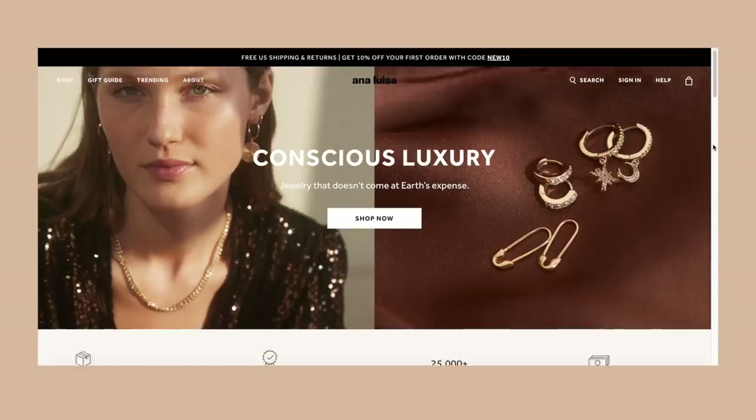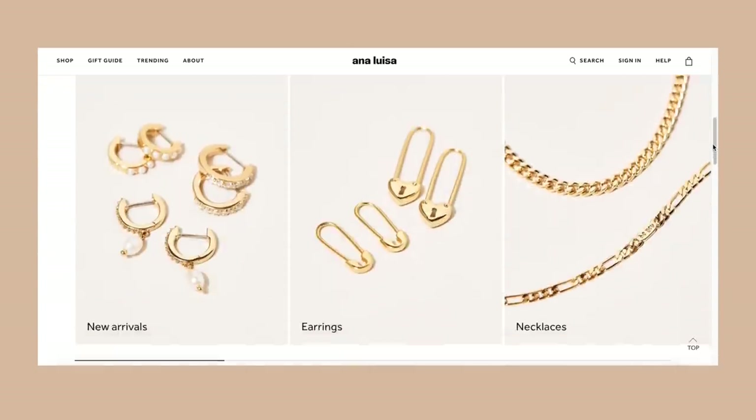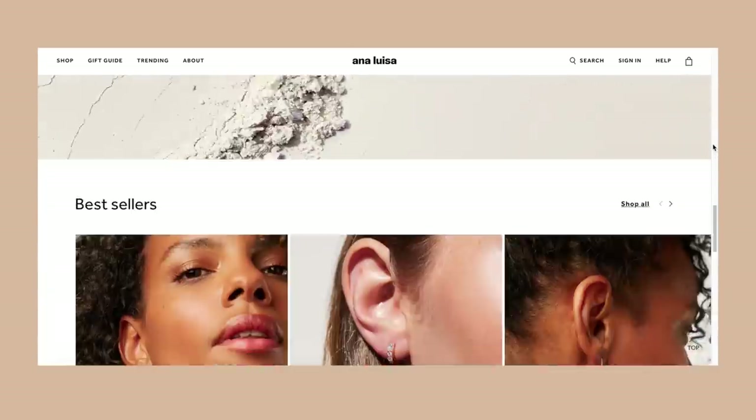I'm going to go through the process with you and explain how everything came together over the last year or so. If you know or don't know Ana Luisa, it is a jewelry company known for their sustainability and their really high quality pieces. They also collaborate a lot with other creators. When I got the email from Ana Luisa saying they wanted to make a piece with me, I was excited and also just honored that they would want to collaborate with me.